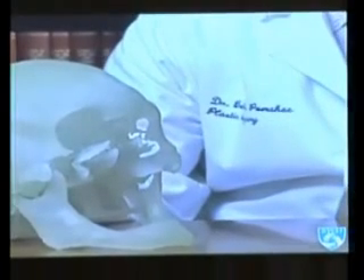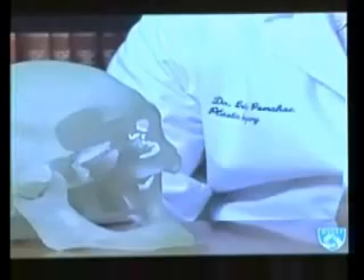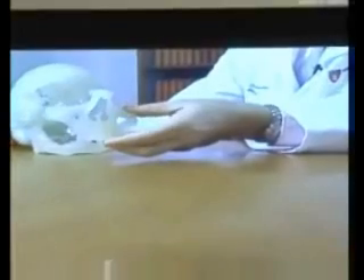What we needed for the patient were tissues that included facial skin, the entire nasal structure, as well as upper lip and hard palate. Once we found the appropriate donor,